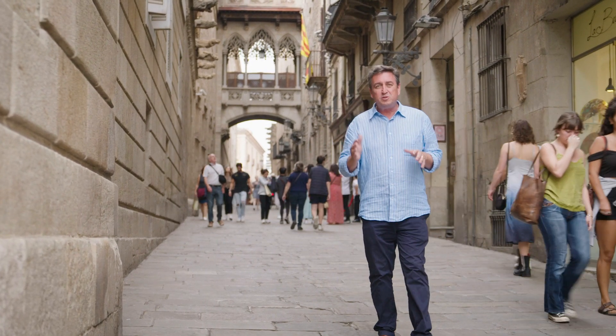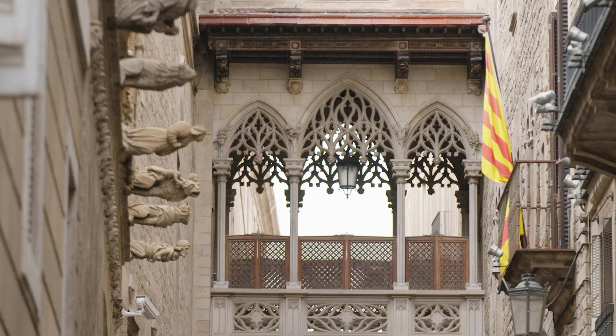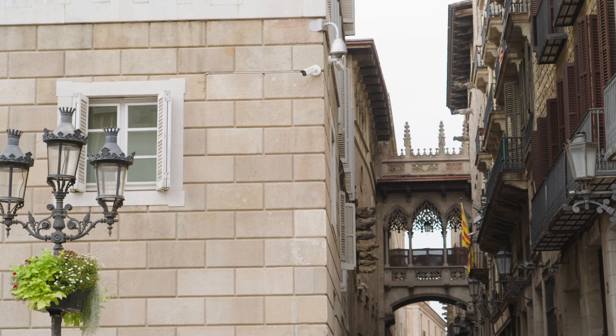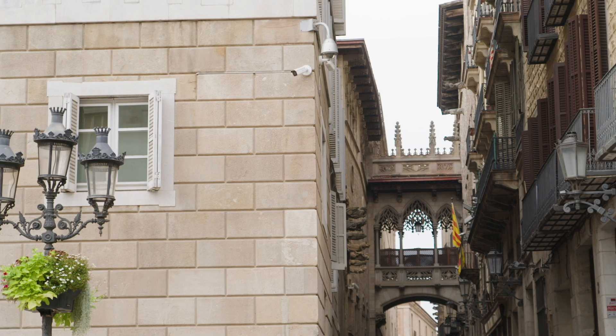This beautiful Gothic bridge was built back in 1929 to do something very important — it connected government with the church. Today it's one of the most photographed spots here in the Gothic Quarter.